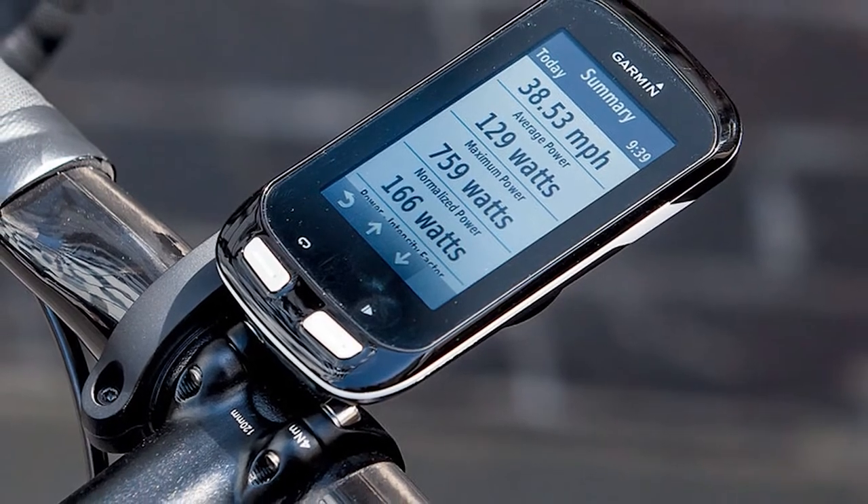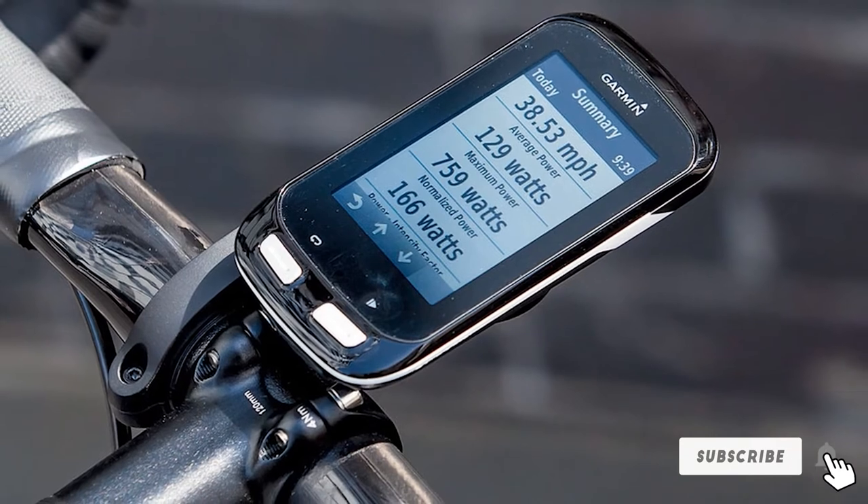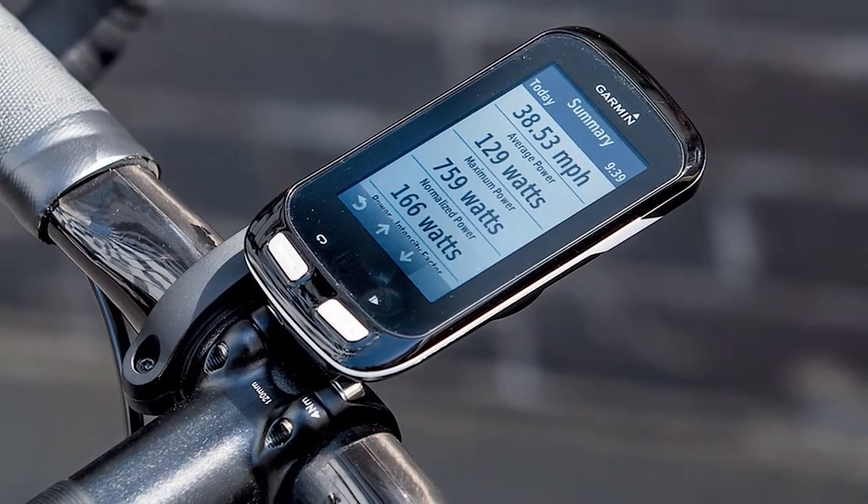Your days of limitation are now gone, as you can explore just about anywhere when you're armed with this innovative Garmin Edge 1000 Bundle.